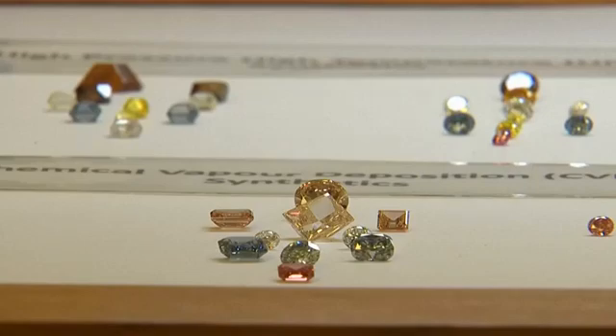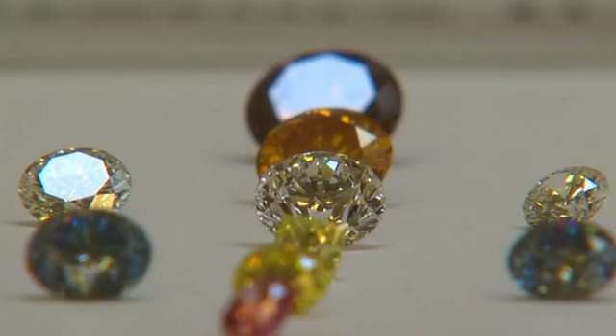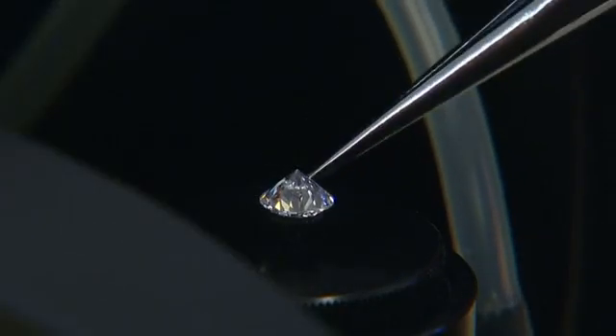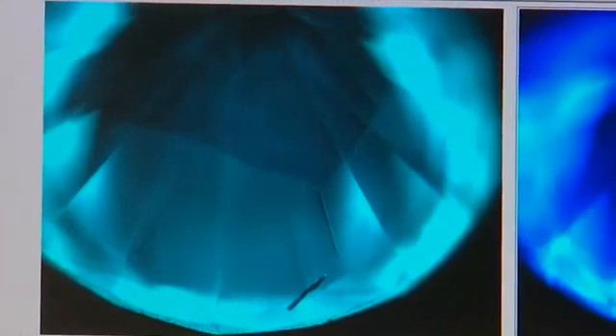At the moment, synthetic diamonds make up less than 1% of the market, but production is growing and it's clear the industry is concerned. So much so that over the last two decades, De Beers has invested £30 million on this technology.